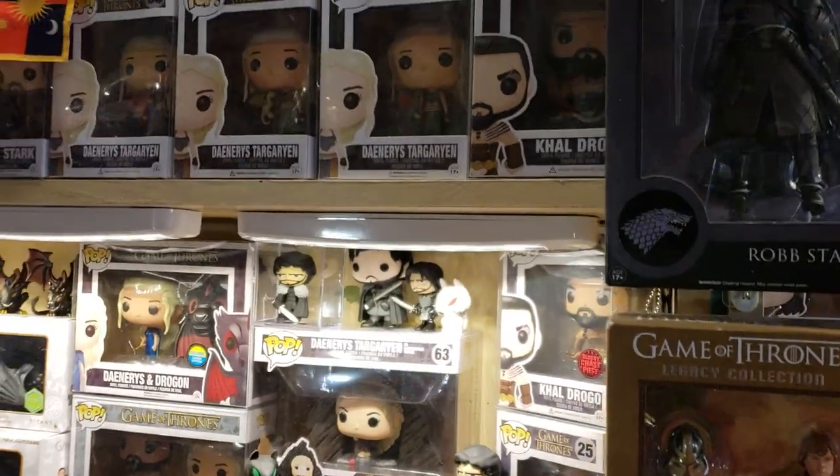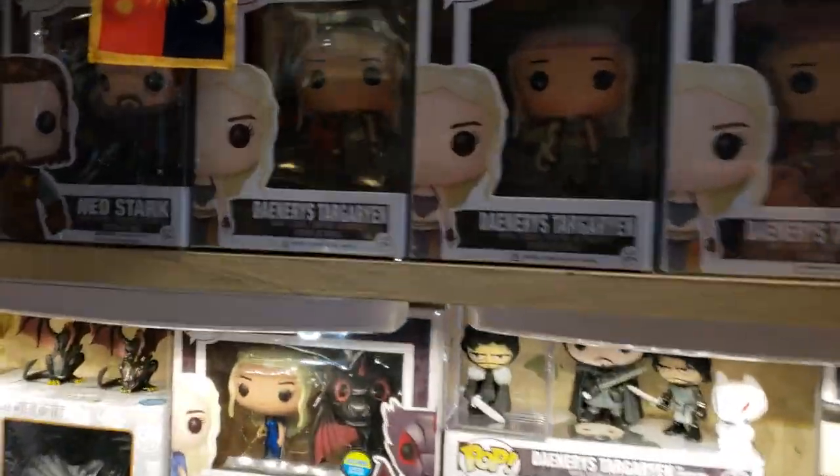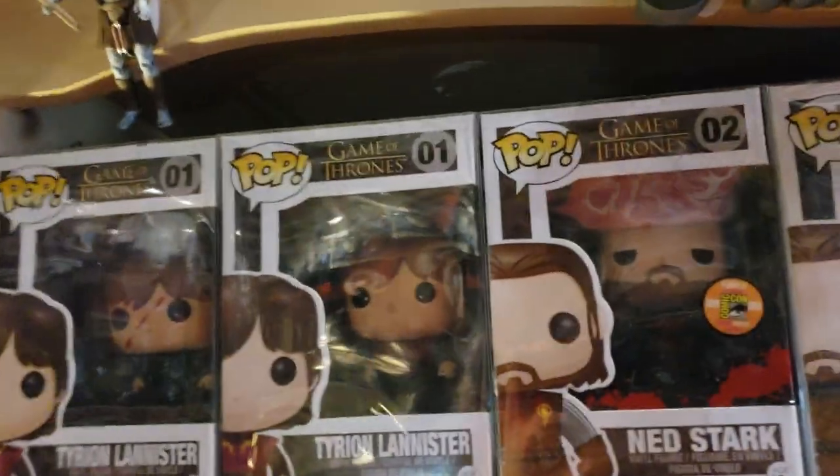I apologize — I have worked really hard on the lighting in here to get rid of glare. I can't help it. Everything's in plastic and I don't want to take it out. So we're going to just deal here.